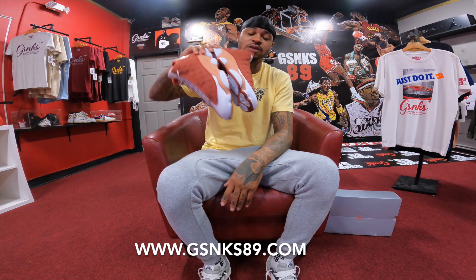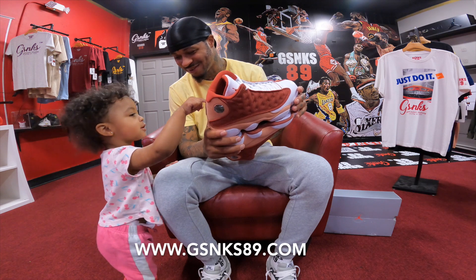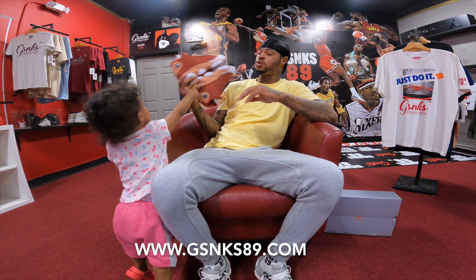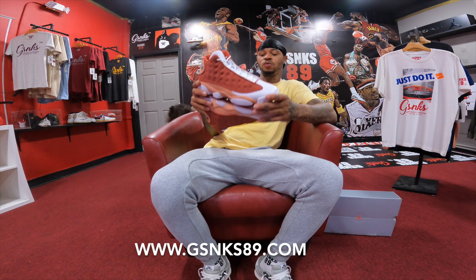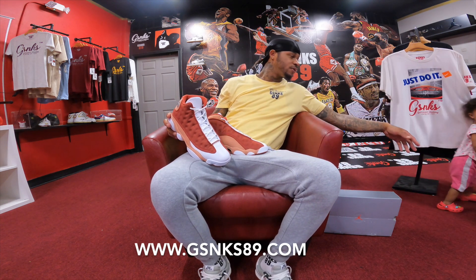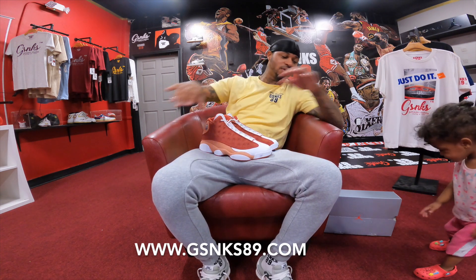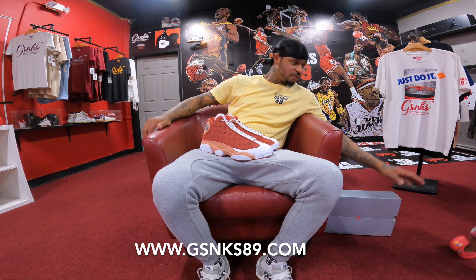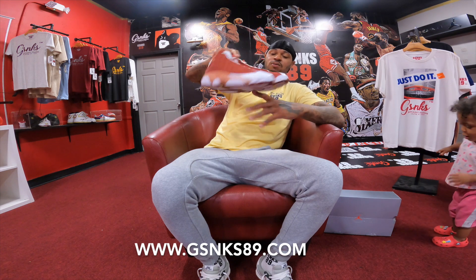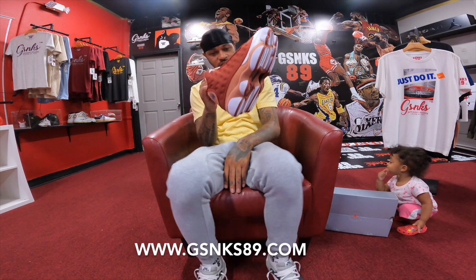Make sure you go out and cop these if you can - they should be sitting at a lot of local stores. It shouldn't be too hard to get, so before they dry out, because this is a dope colorway. Sneaker Gang in the building, man - let's keep pushing, keep working, keep doing everything. Pick these up, man - I'm telling you, this is a fire one. Don't be surprised you see these on my feet.